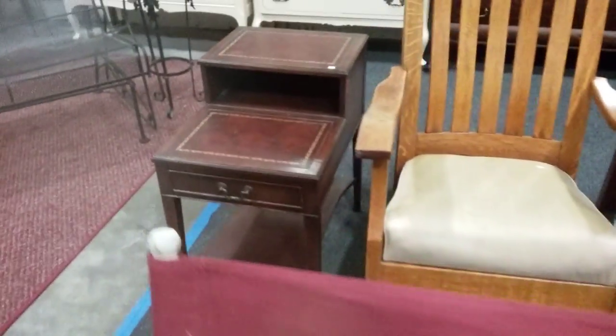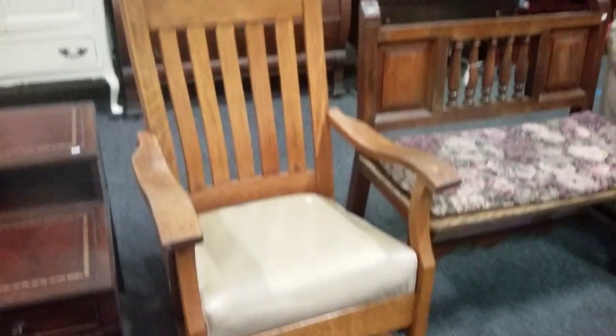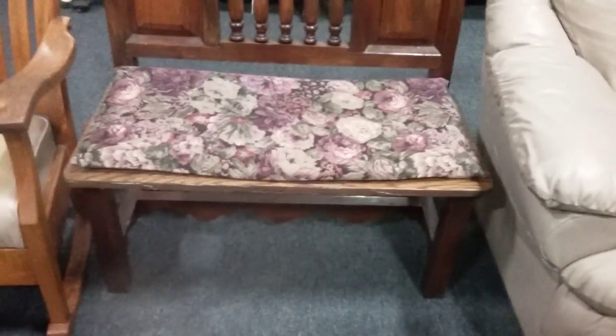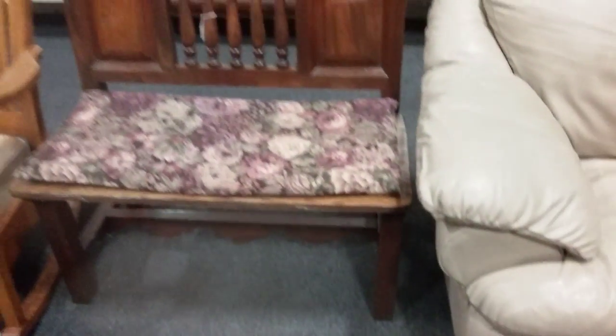Another tiered leather top table there. And this oak rocker with padded seat — very nice. And this cool pew style wooden bench — it would be great in like an entryway. Very nice.